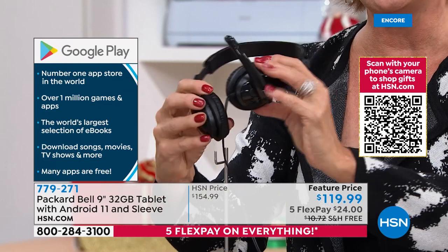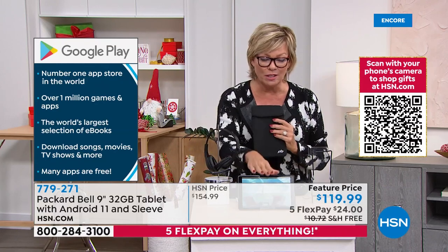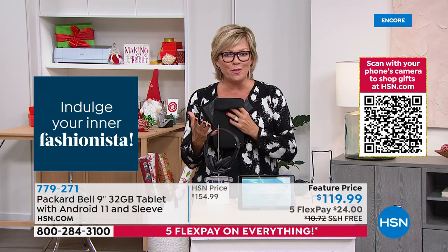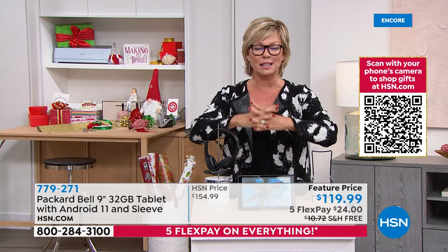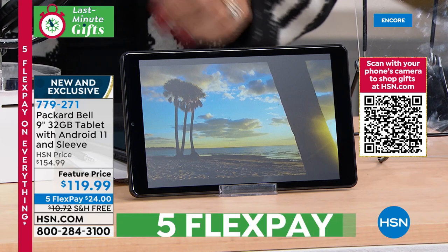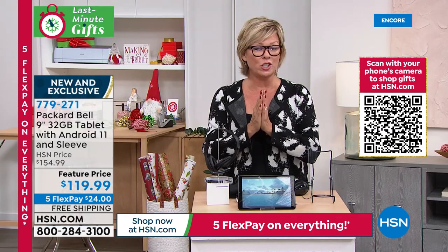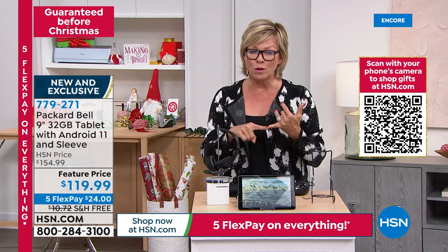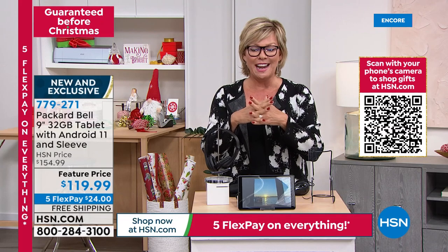The sleeve protects your investment, and Packard Bell has done so well for decades. It's a subsidiary of Acer, so you know the quality. This is our very first Packard Bell tablet ever on HSN — we took the price down from $155 to just $119.99 with free shipping, guaranteed for Christmas delivery at no extra charge. If you want to give a tablet without spending much, try this — you will be very impressed. Quad-core processor, Google's latest Android operating system, and everything that makes sense in technology at a great price.